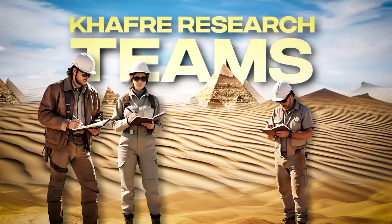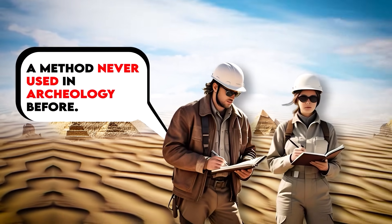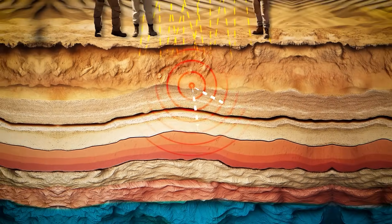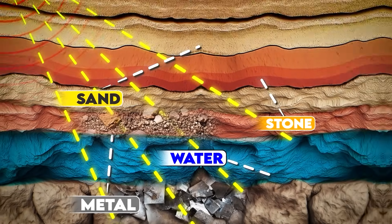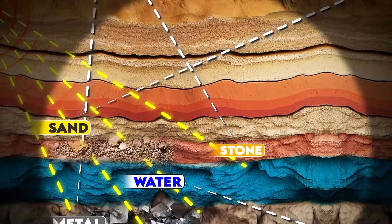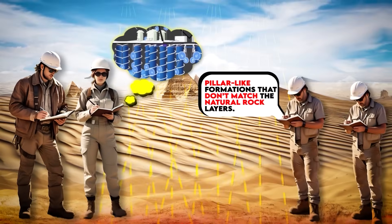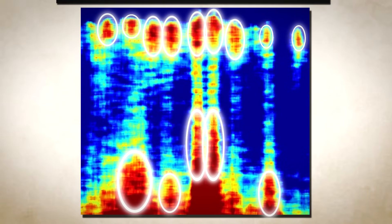The Khafre research team claims that they are using a method that has never been used before in archaeology. This discovery was made by using a synthetic aperture radar, which sends vibrational energy into the ground. This radar measures how the vibrational waves bend, reflect, or slow down as they pass through the different materials in the ground. The vibrations will reflect differently depending on whether they hit water, sand, stone, metal, etc. The vibrations recorded at the ground surface reveal that the pillar-like formations don't match the natural rock layers. In these seismic topography readings, the darker red indicates where these pillars are located.